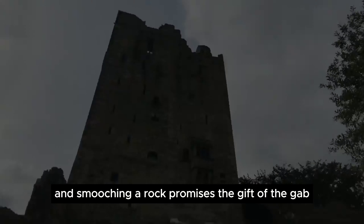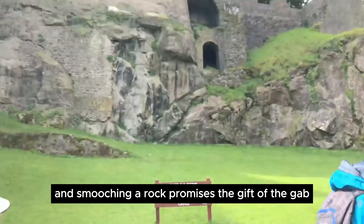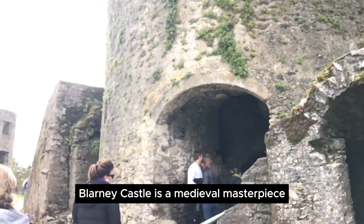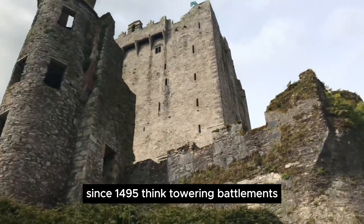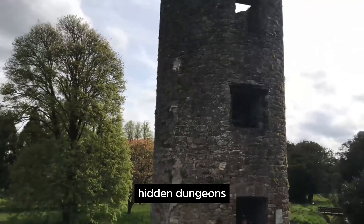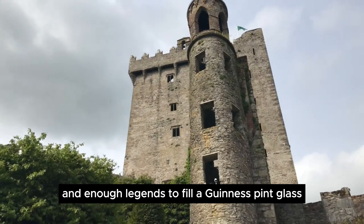Smooching a rock promises the gift of the gab. Forget your regular upright castles. Blarney Castle is a medieval masterpiece perched on a cliff, defying gravity and logic since 1495. Think towering battlements, hidden dungeons, and enough legends to fill a Guinness pint glass.